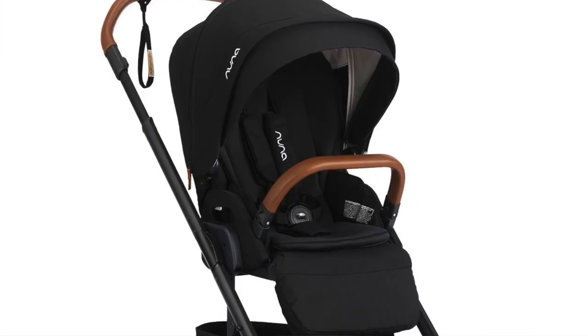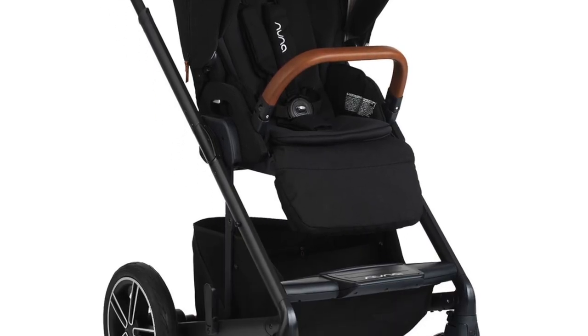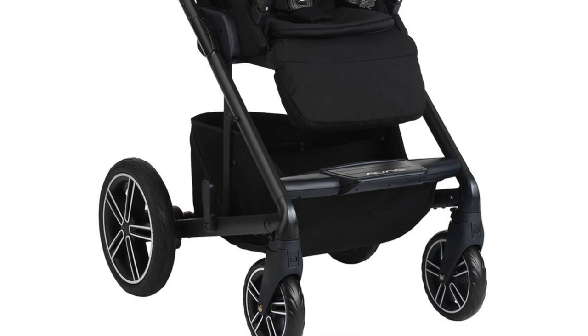Now I'm going to get into the Nuna Mixx stroller — I'll have a clip of it here. It's a wonderful stroller. Not only is it lightweight, just like the car seat, but it's also really easy to use. You can just clip the sides and boom, your stroller is out, you're ready to go. Vice versa if you need to put it back in the car — same thing, it's ready to go.